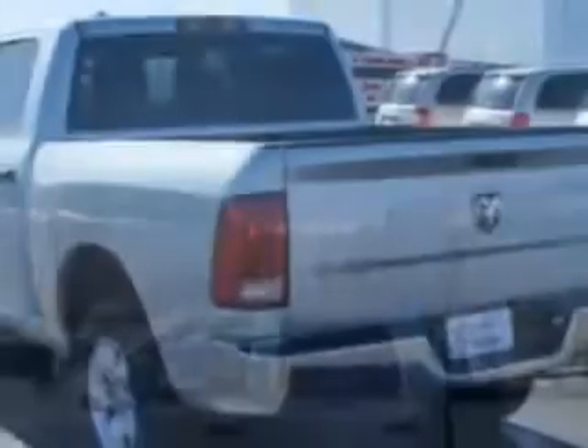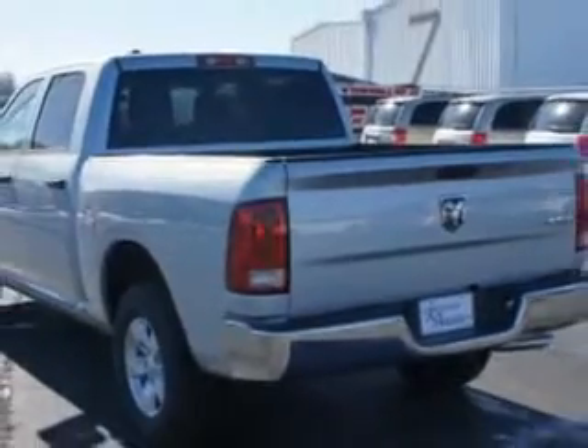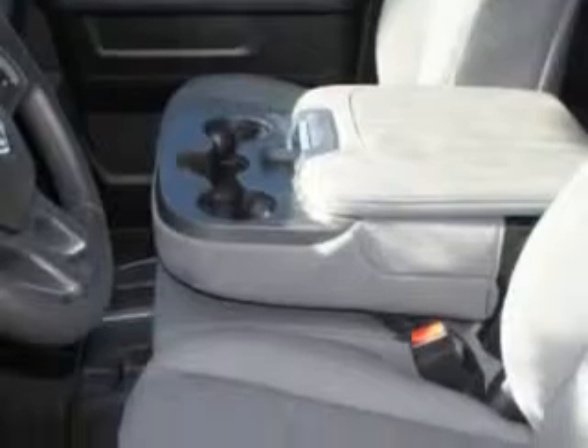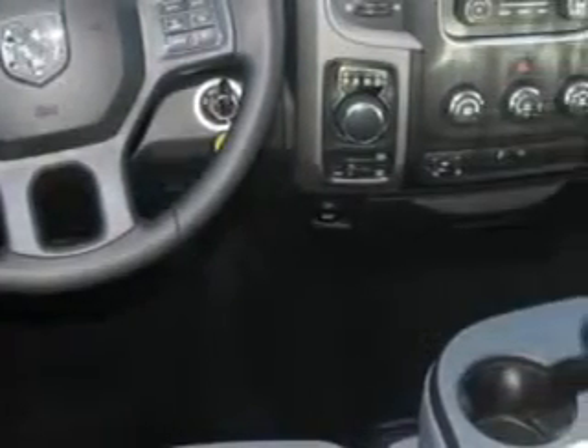Enjoy this utility truck with features like halogen headlights, traction control with trailer sway control, classic trailer hitch, removable tailgate, heated exterior mirrors, trailer wiring, braking and hill start assist, electronic brake force distribution, engine immobilizer, rolling code security, part-time 4-wheel drive, and much more.